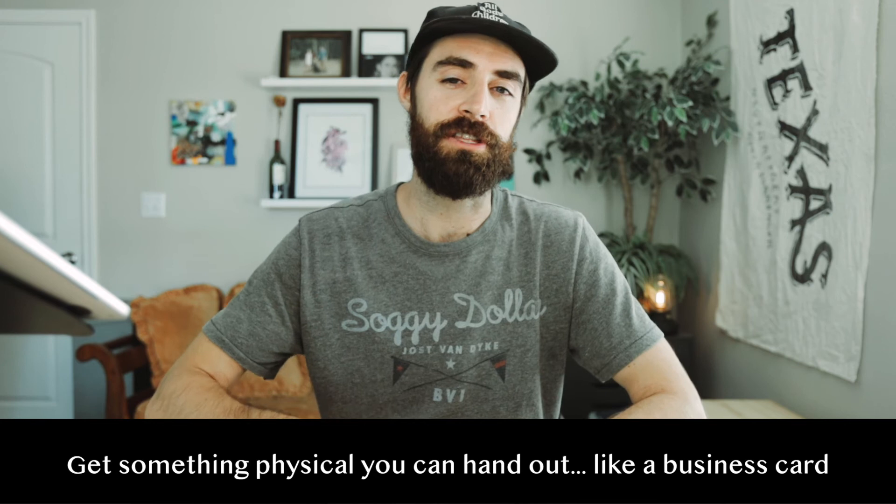A bonus tip: get some business cards made so you can give them out and they can put it on their fridge — maybe get a fridge sticker, maybe a coaster, whatever. Just let them know you're available and tell them to reach out to you. If their friends have anything, just tell them to reach out.